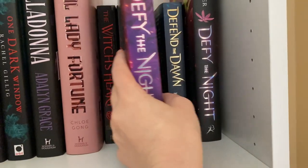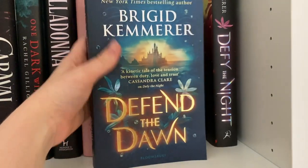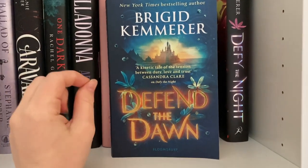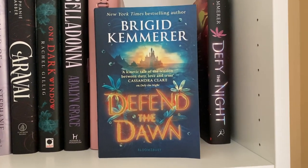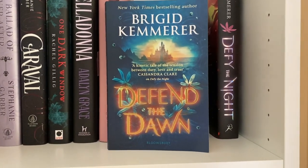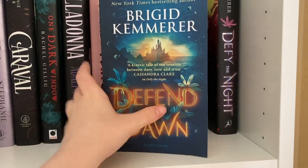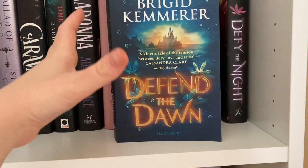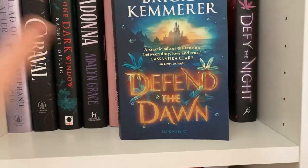My regular edition of Defy the Night by Brigid Kemmerer, and my regular edition of Defend the Dawn by Brigid Kemmerer — which I finished recently and absolutely loved. This is the second one in the series; the third one hasn't been announced yet and I will literally sell my soul to get an ARC of that book. I keep the regular editions here together, and once the Fairyloot edition comes in it'll move to my favorites shelf. I was very lucky to get my hands on the Fairyloot edition.